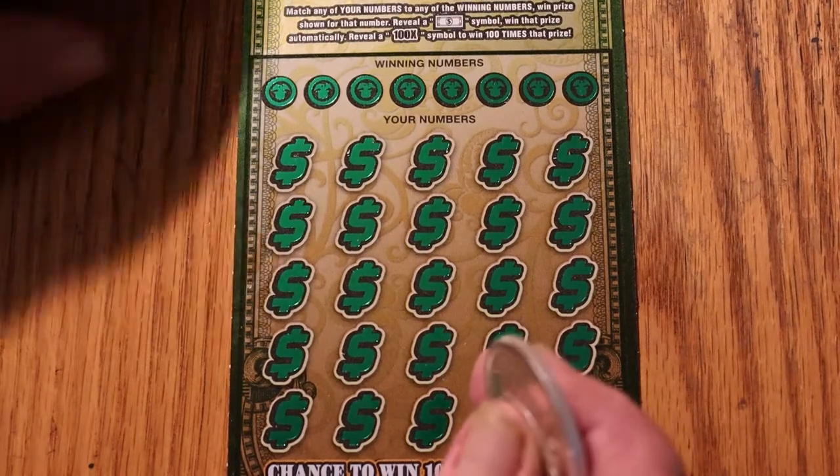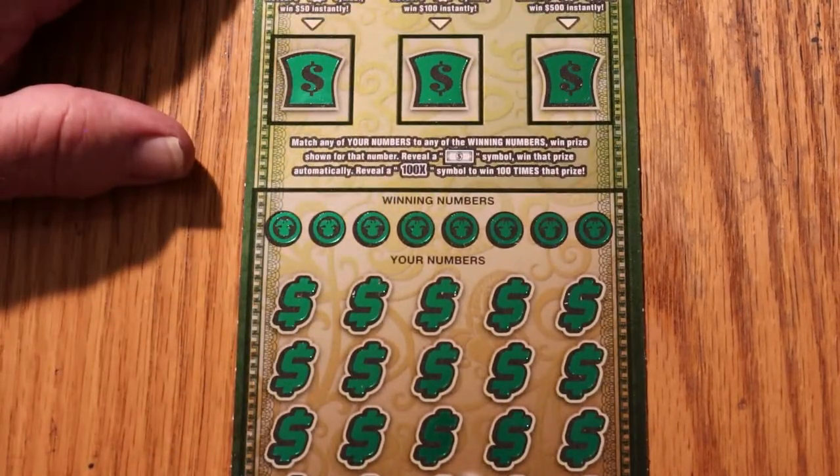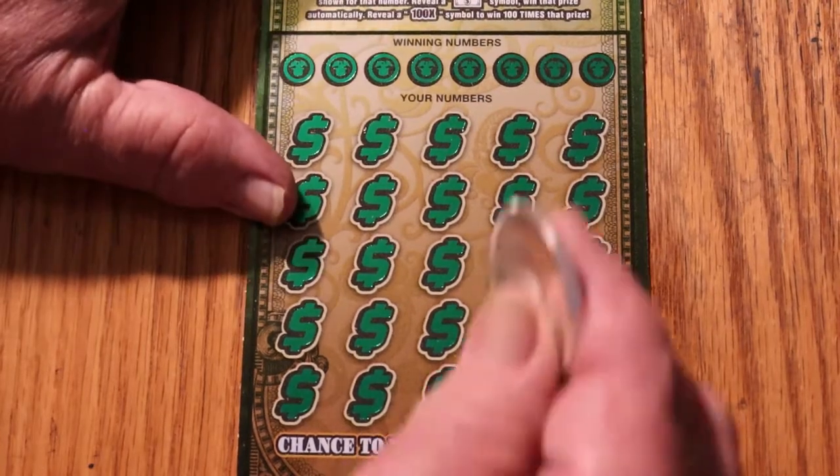We also have bonuses up here for 50, 100, or 500. And that's pretty much it. Let's get cranking.